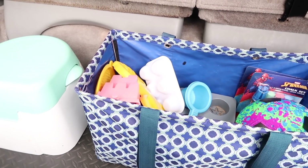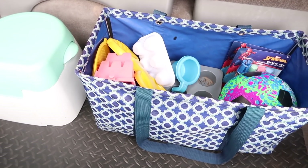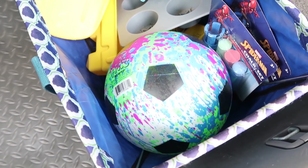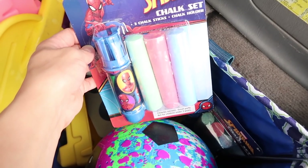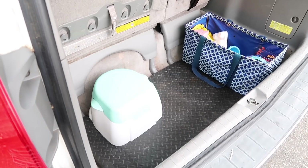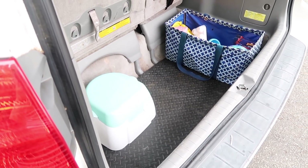Lastly, we have the trunk essentials. In this bag, it's all different kinds of outdoor play activities — sand toys, a bouncy ball, some sidewalk chalk for having fun at the park or just keeping them entertained if you have to wait somewhere outside. And for us, driving around with a potty seat is an absolute essential at all times.